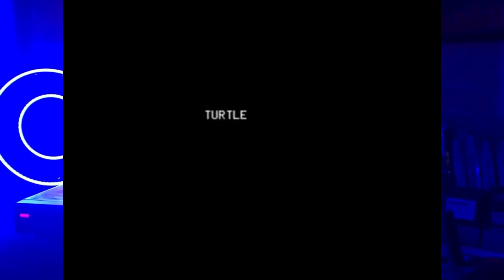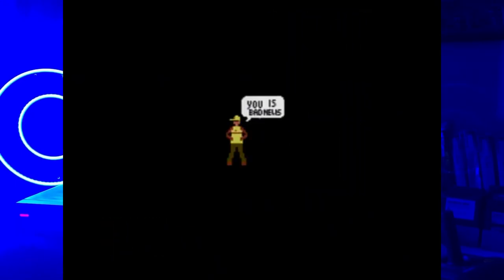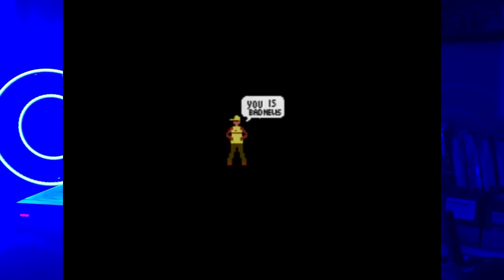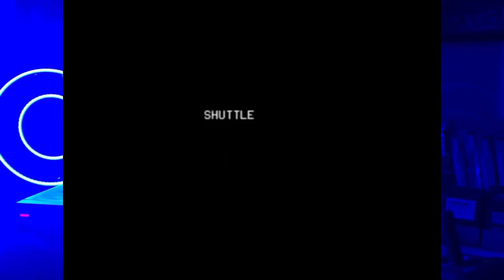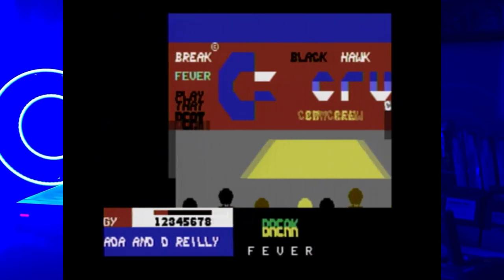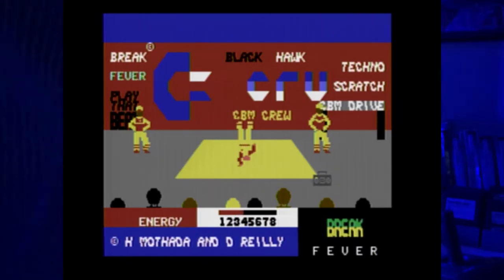Next we're checking out Break Fever, a breakdancing game that came out in 1984 for the Commodore 64. This one is not my favorite breakdancing game - just okay. Trying to make things move, I couldn't really figure out the controls, and I just kept getting 'you is bad news' every time I tried to do something. My favorite breakdancing game is Break Street - I thought that was an excellent one for breakdancing on the Commodore 64. You could tell that breakdancing was huge in the culture and they were even making games out of it. But this one just wasn't that great. I like the little Commodore symbol in the back - the Commodore crew. This one I give a C-.